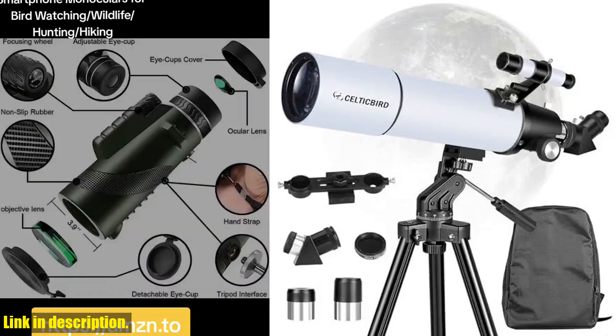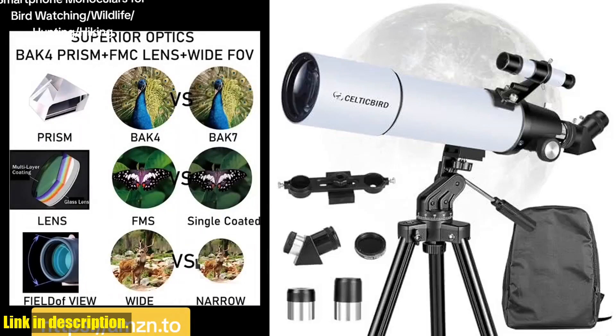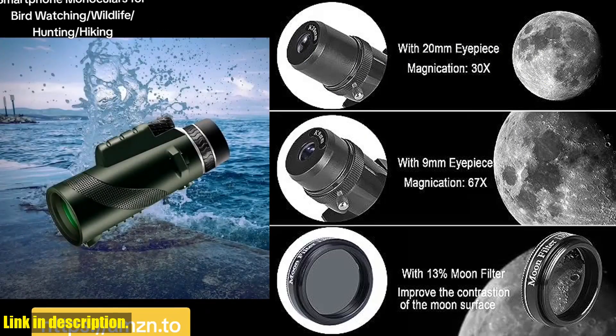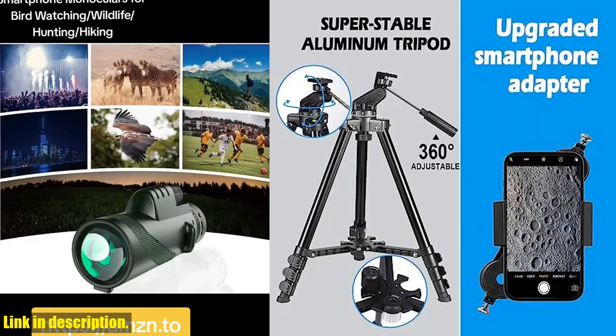Hello and welcome to our channel. Today we are excited to introduce you to the Celticbird Telescope for Adults. This high-powered telescope is perfect for astronomy enthusiasts, beginners, and kids.